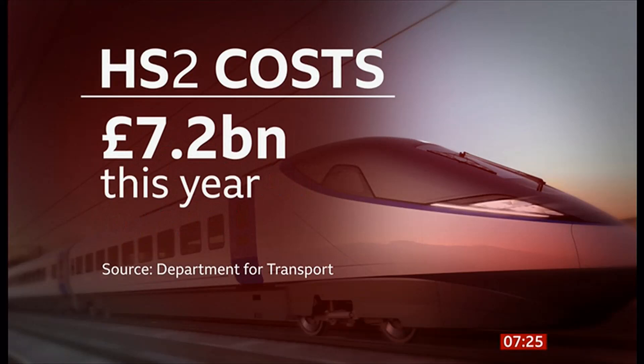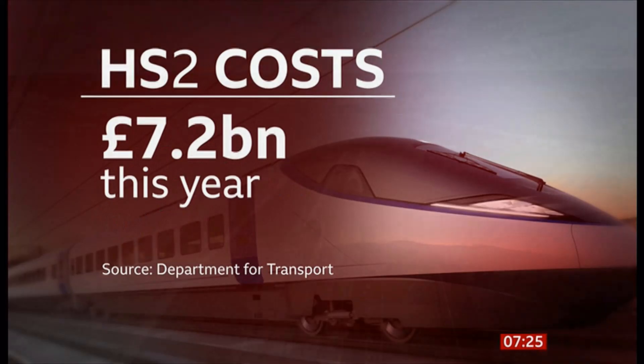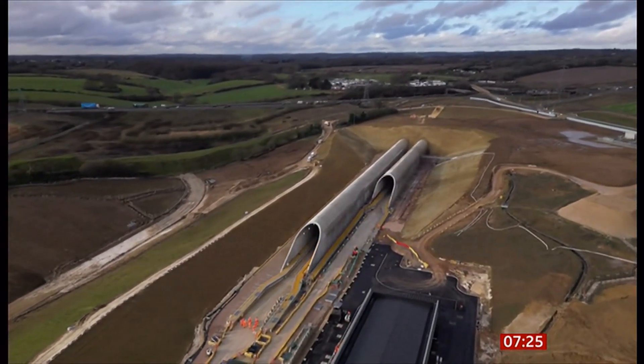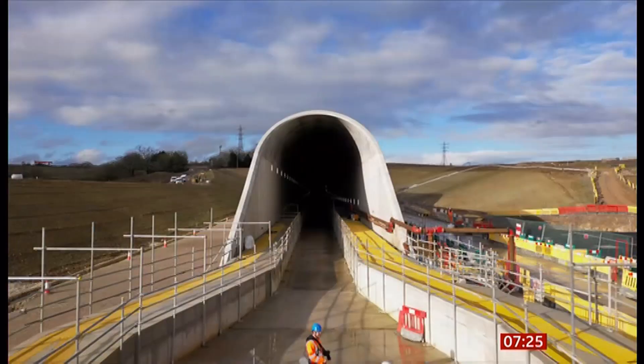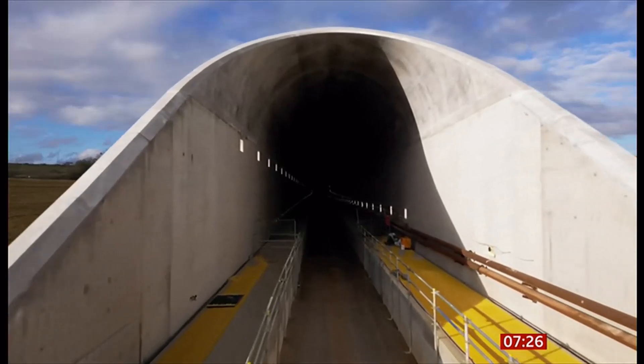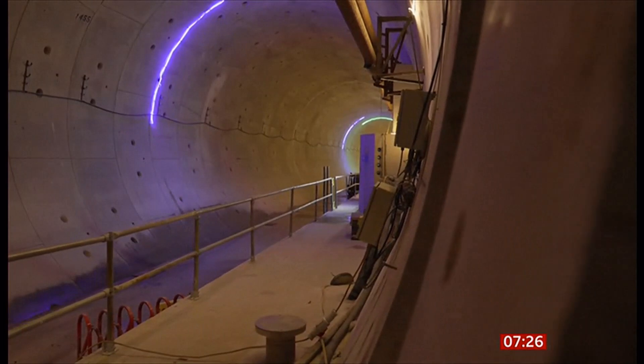Our transport correspondent Katie Austin has more. Beneath the Chiltern's National Landscape, HS2's longest tunnel has been taking shape — twin tunnels running in parallel over 10 miles, 70 metres under the ground. We got a first look at the completed structure.